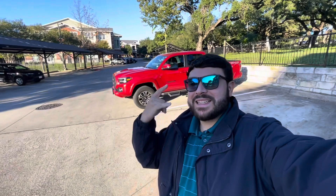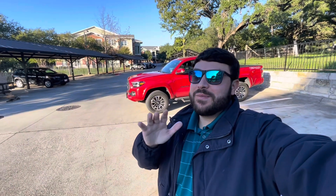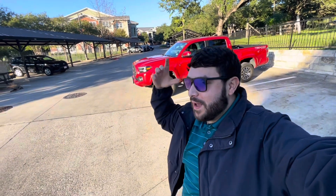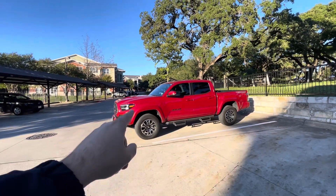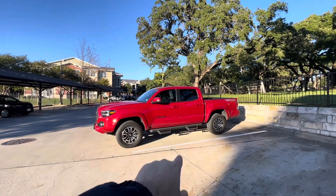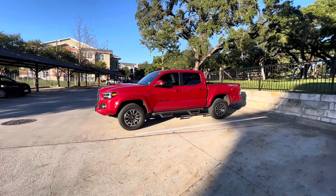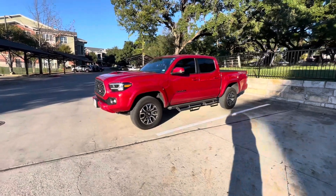Welcome back to EP Outdoors. I know I've been gone for some time — it's been pretty much a year since I posted my last video, but I told you guys I'd be back. We're actually going to be lifting this truck this week. Tomorrow we are putting a lift on this 2022 Toyota Tacoma TRD Sport 4x4, and I really just wanted to get one more video so you can see what a stock Tacoma looks like.